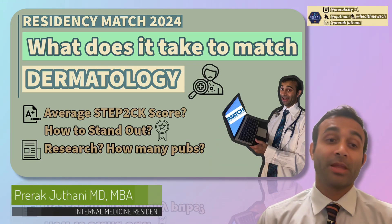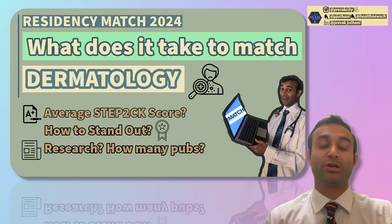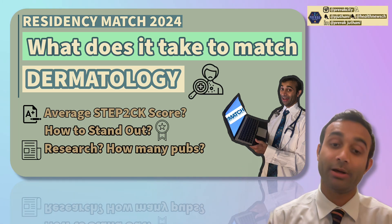Hi there, everyone. My name is Priyrak Juthani. I'm one of the third-year residents in internal medicine here at Stanford, and today I wanted to go over specialty-specific data regarding the most recent match, the 2024 match, and specifically today we're going to be talking about dermatology.